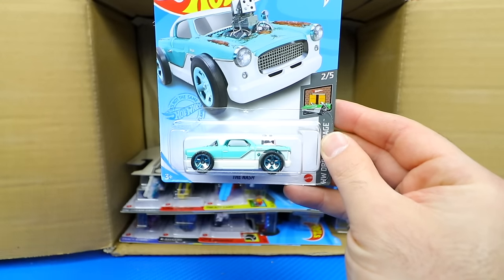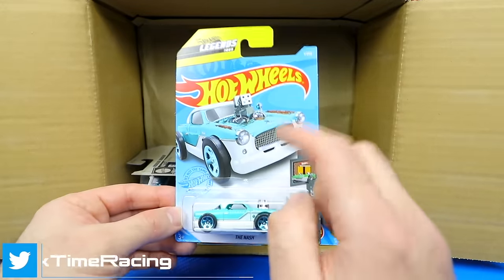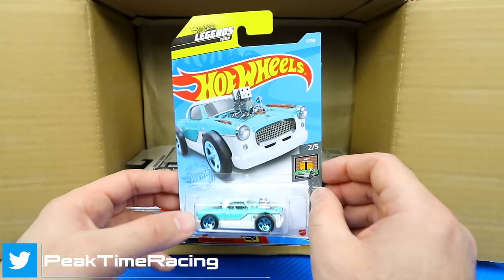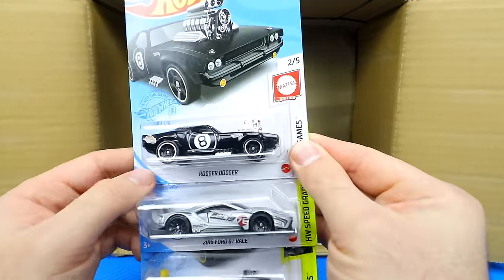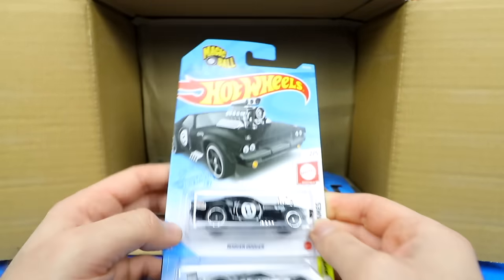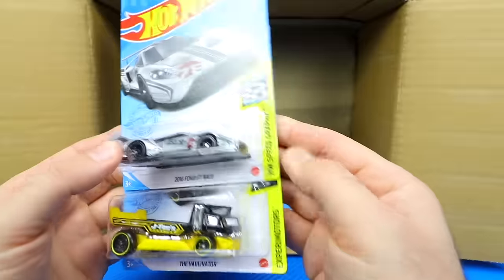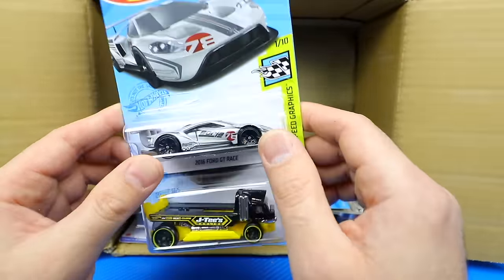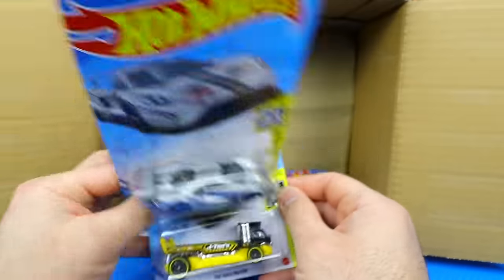We've got the Nash, famous from the Hot Wheels Legends Tour. I've also heard rumors this car is going to be in the Forza Horizon 4 game — really, really cool. There's the Roger Dodger 8-Ball Edition with 'Magic 8-Ball' printed on top — I really like that one — and the Ford GT Race in the Hot Wheels Speed Graphics Edition. Happy to have one of those.